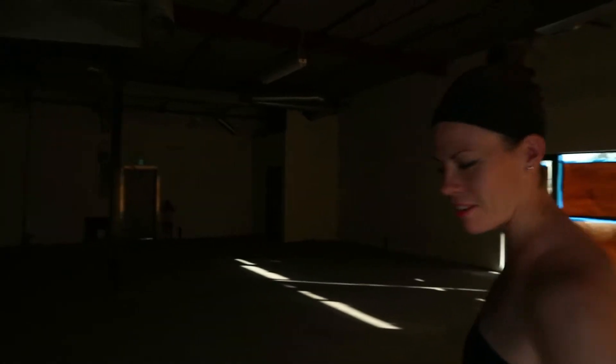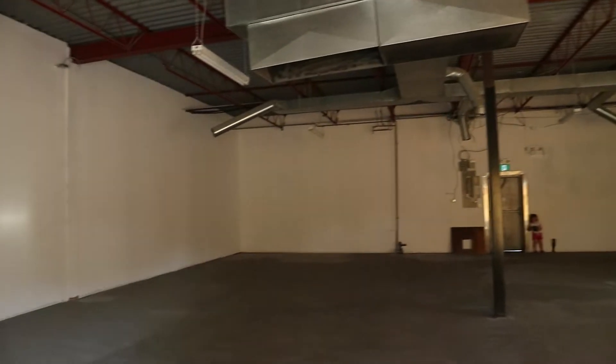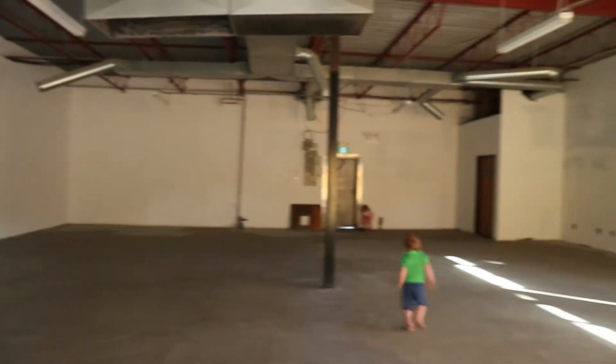Welcome to One Family Fitness Center! What's up guys? Welcome to One Family Fitness Center. It doesn't look like much, but in six to eight weeks we'll be opening up Winnipeg's first, foremost, family-friendly strength and conditioning facility.